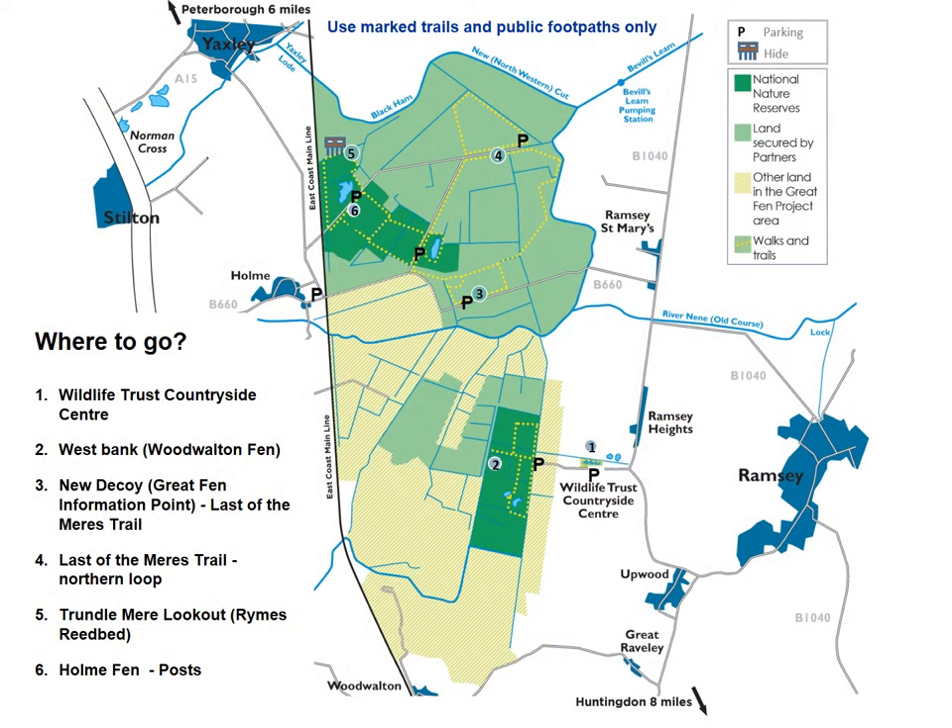So where can you go in the Great Fen? This map shows in yellow quite a lot of the trails that you can walk — we have kilometres and kilometres of trails. There are a number of places you can visit, from the countryside centre to the east of Woodwalton Fen, up to Home Fen. There are new hides that have been put in place over the years. From a photographer's point of view, there's a lot of opportunity to visit, try out your field skills, and see what you can capture.